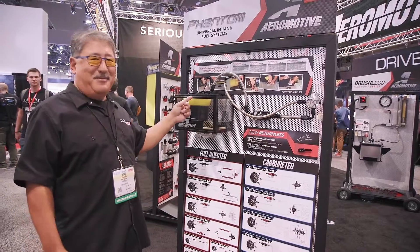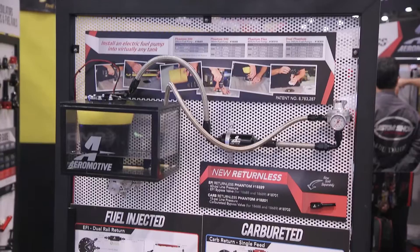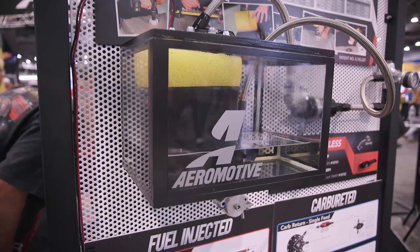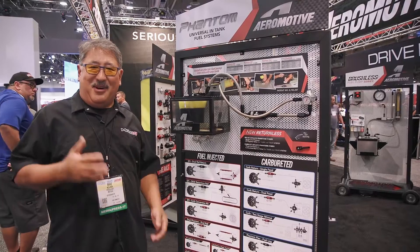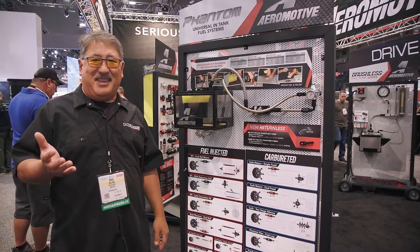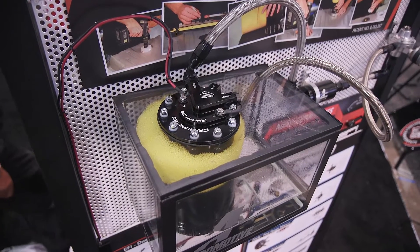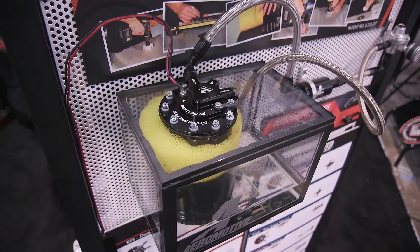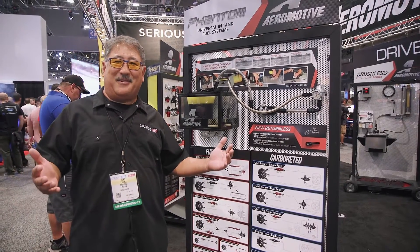Another new thing is the Phantom intake fuel system. If you have an older car and you want to convert to a modern fuel pump — or say you have an old classic car and you want to drop in an LS or a Coyote that's fuel injected — you can use one of these pumps. It drops right into your tank, no cutting, no messing around. The perfect way to quickly modernize your fuel system.